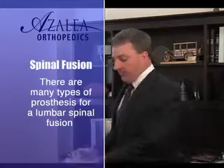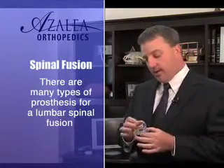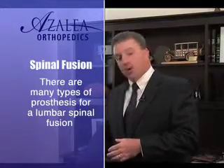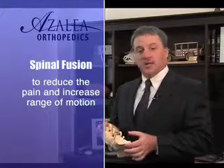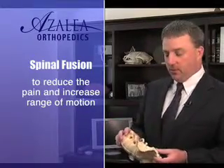This may occur with devices such as this one, designed to be placed between two vertebrae and link them together to allow a fusion to occur. It may also occur with devices such as these screws that grab hold of the spine. This is important because it allows people early motion and keeps them from having to be in a brace or a cast over a long period of time.